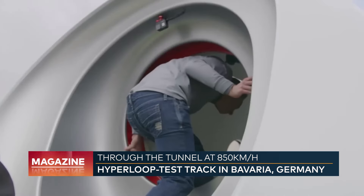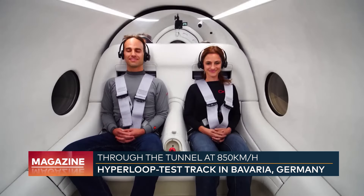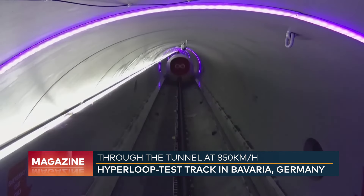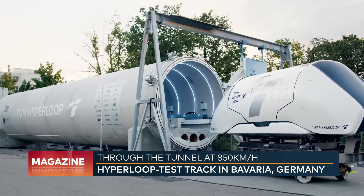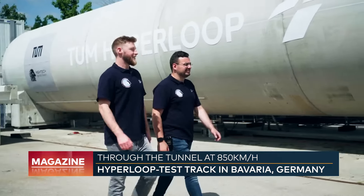The first passenger ride was achieved in 2020 by the American competitor Hyperloop One from the Virgin Group. In the meantime, however, they are focusing on the transport of goods. Freight is much less demanding than people — it doesn't need to breathe or use the toilet, for example.